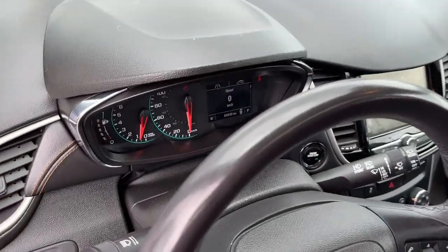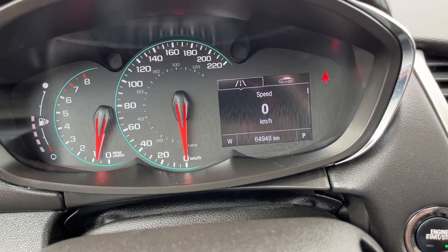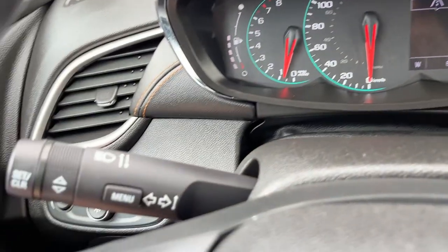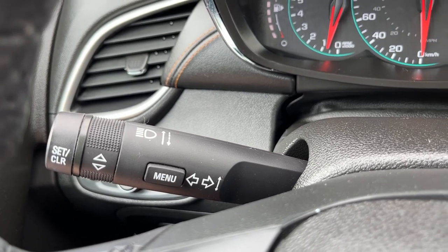Getting into the vehicle and looking above our steering wheel we have our display cluster. We have an information system on the left hand side of the steering wheel, with controls above the left hand side for the information on the right hand side of our display cluster.